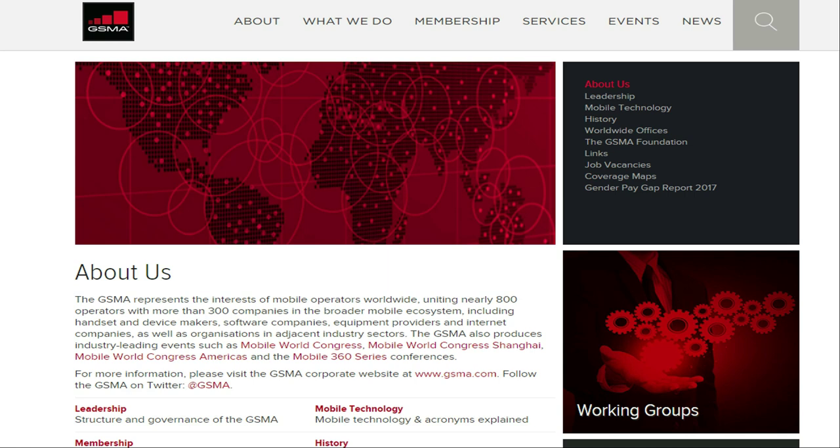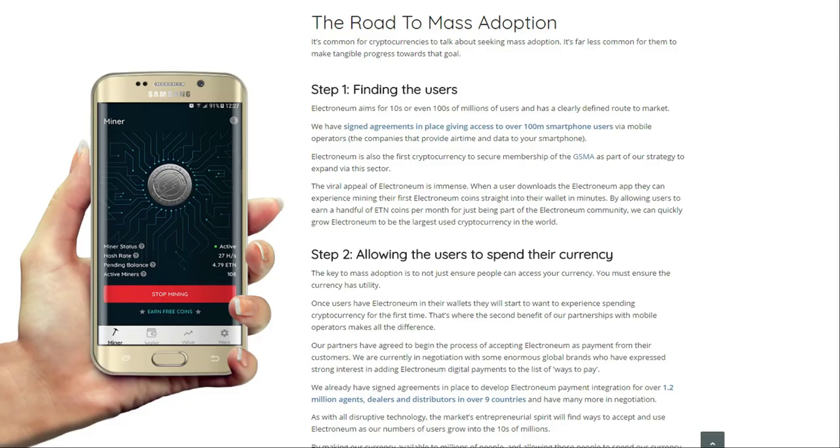Electroneum is the first cryptocurrency to secure membership with the GSMA, which is a tech group consisting of nearly 800 operators with more than 300 companies in the mobile ecosystem. This is huge, and they are a project very closely linked to the mobile industry. The average person on the street won't know what cryptocurrency is but will be willing to download an app and try it, especially if the app gives them free money. The Android mining app was released about two months ago and has already attracted over a hundred thousand mobile miners.